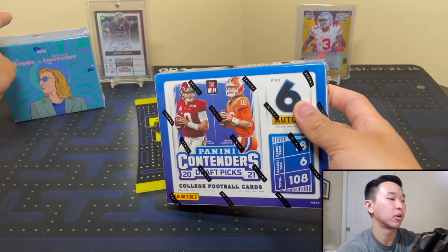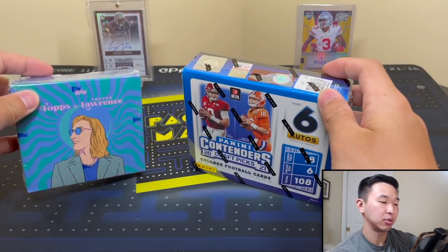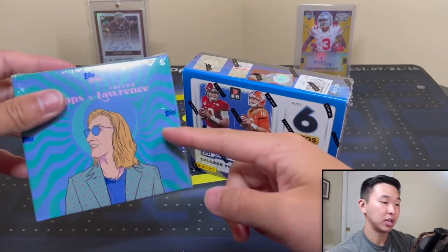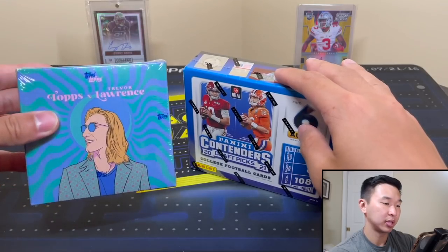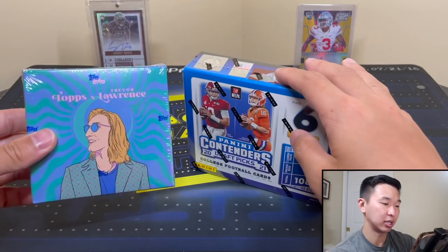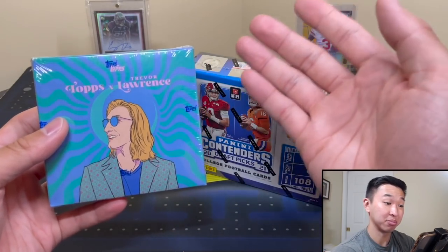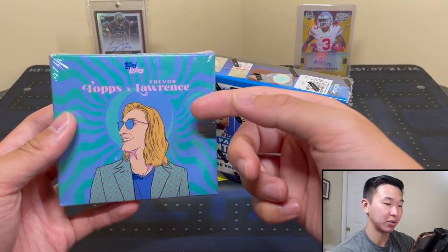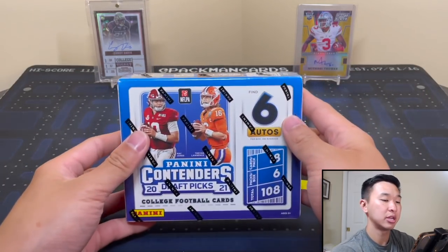Real quick - if you guys want to win this Topps Trevor Lawrence box, all you gotta do is like the video, subscribe to the channel with the notification bell on, then go to the Trevor Lawrence video linked below in the description and just comment anything to be entered. We pulled an absolute monster card in that one so definitely check it out. We also did Legacy Football two days ago so check that out too.